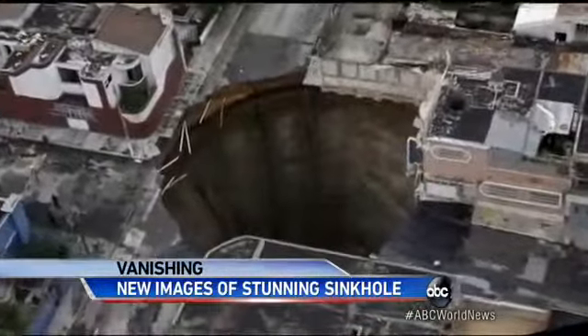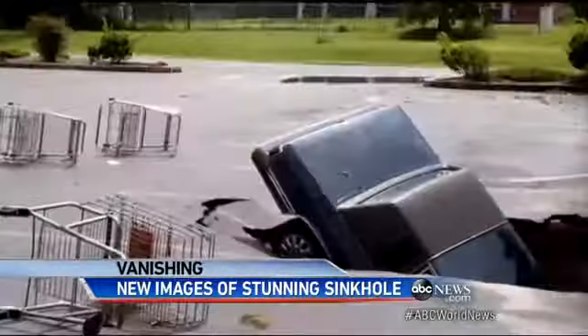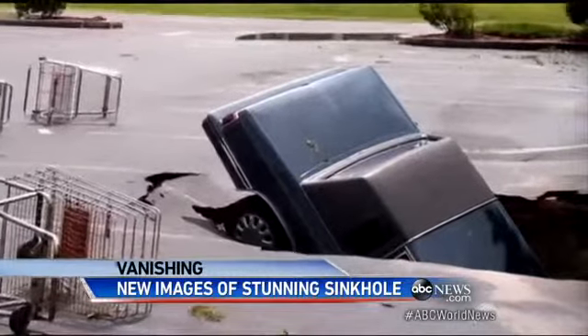But sinkholes are common and often occur naturally. This one in downtown Guatemala City bored a hole big enough to swallow the Statue of Liberty.